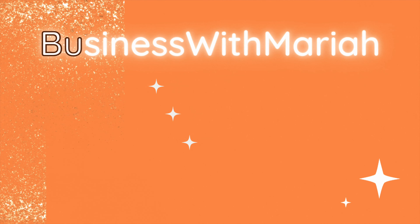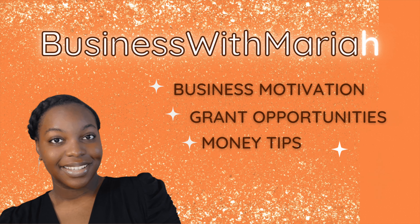Grab your pens and paper because this is going to be a long one. Hello, my fellow small business owners. On this video I am going to be sharing with you nine small business grants that you can apply for. Five of them are going to be for non-profit businesses and three of them are going to be for-profit businesses.